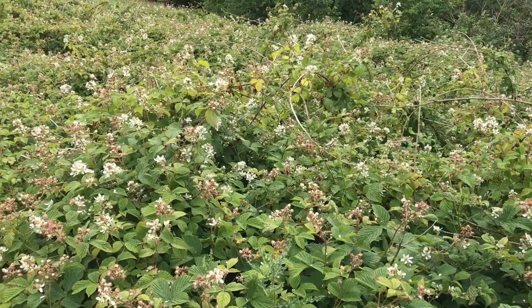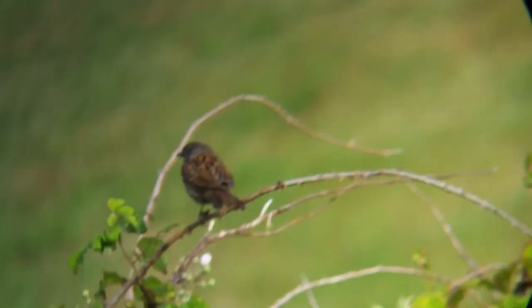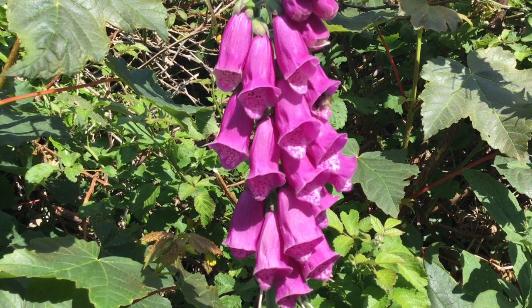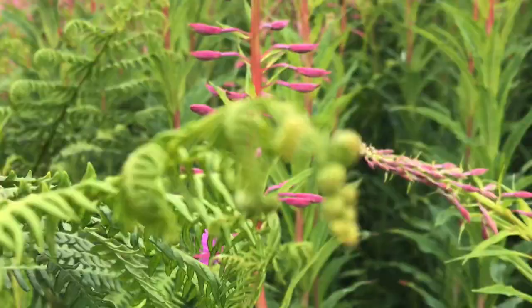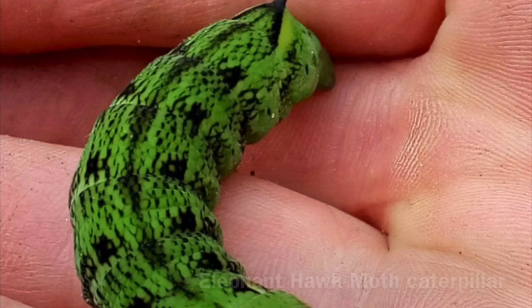Bramble patches act as a nursery for many types of tree. Caterpillars eat the leaves, bees visit the flowers and dunnocks nest in the thick cover. Woodland edge is very important for flowers such as foxglove — here it is being visited by the garden bumblebee.